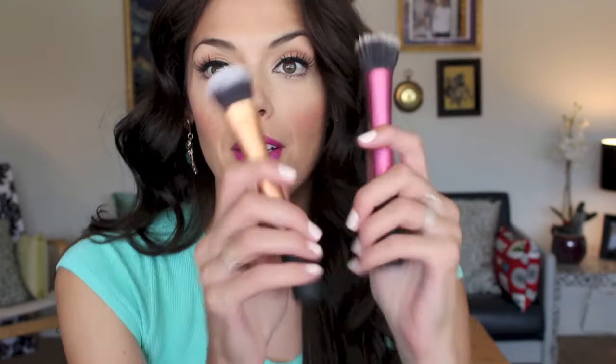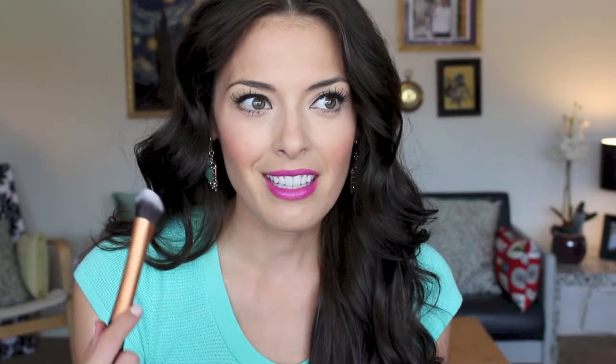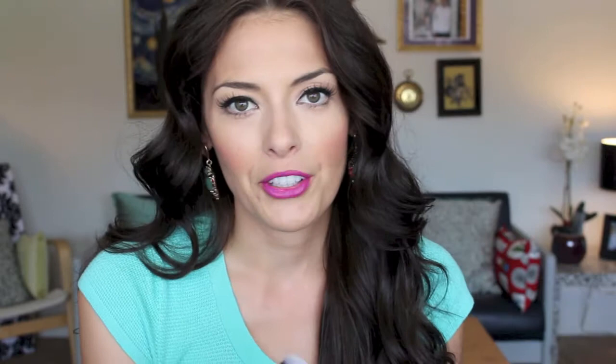These are two brushes I wanted to talk about — they are Real Techniques face brushes. This is the expert face brush and this is the stippling brush. I actually bought them thinking they were bronzing brushes, but I realized they're better for foundation. The expert face brush is really dense and gives a flawless finish — great coverage without looking like you're wearing a ton of makeup. The stippling brush gives a lot of coverage too, and it's amazing. I highly recommend both.